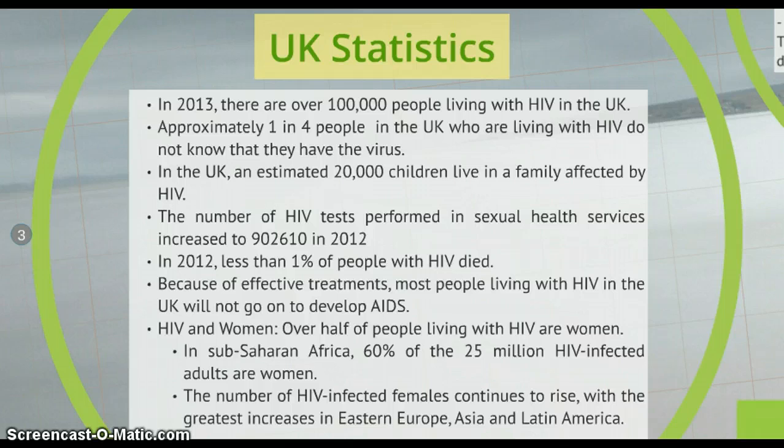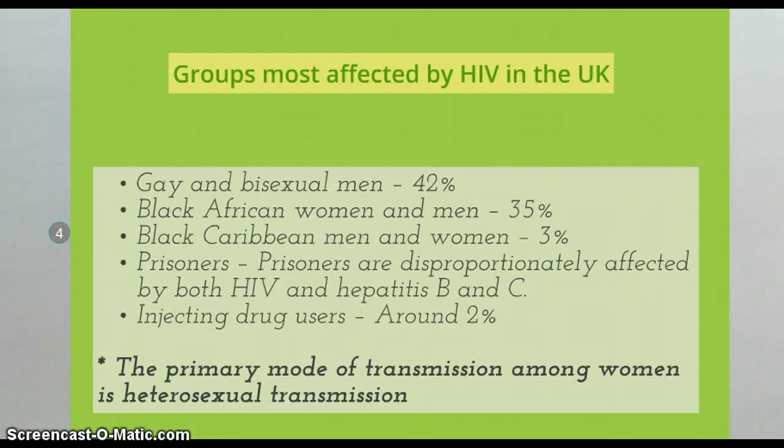Linking HIV and women, it's important to know that over half of people living with HIV are women. In sub-Saharan Africa, 60% of the 25 million HIV infected adults are women. The number of HIV infected females continues to rise with the greatest increases in Eastern Europe, Asia and Latin America. The groups most affected by HIV in the UK are 42% gay and bisexual men, and 35% black African women and men, many of whom are migrants.